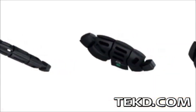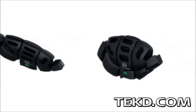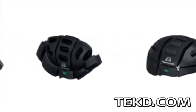Morpher is a new idea in bicycle safety that unfolds from a compact package into a protective helmet that exceeds all relevant safety standards.